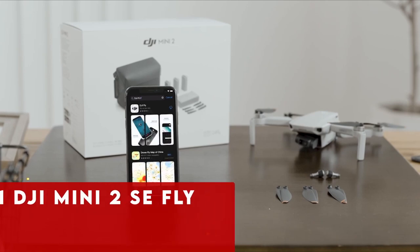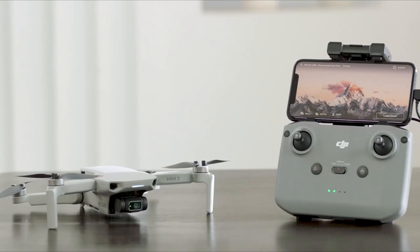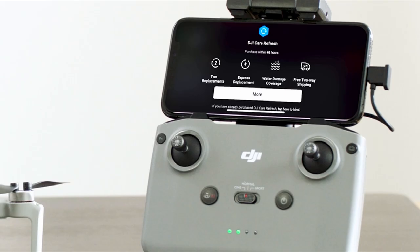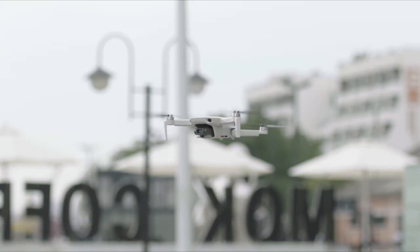Now moving to number 1 is the DJI Mini 2 SE Fly. For those adhering to a tight budget, the DJI Mini 2 SE remains a viable option, especially if you can secure its fly-more combo with three batteries and essential accessories for approximately $500 or less. However, it's crucial to acknowledge its limitations — the Mini 2 SE thrives in well-lit, calm weather conditions, as it lacks obstacle-avoidance features.